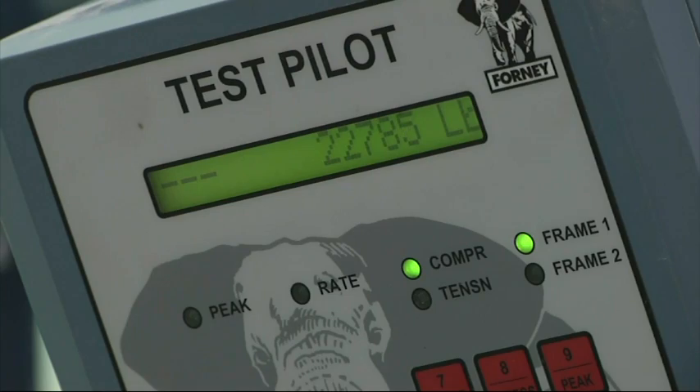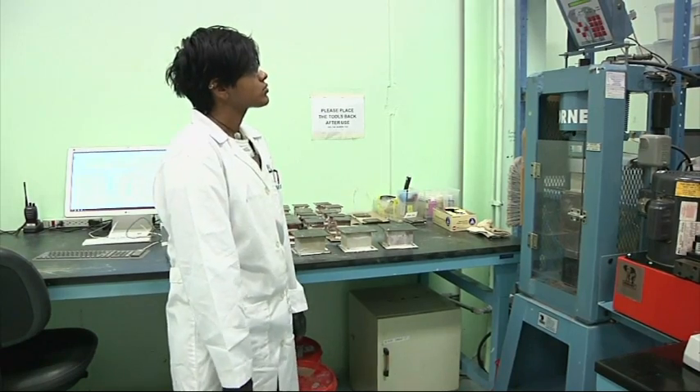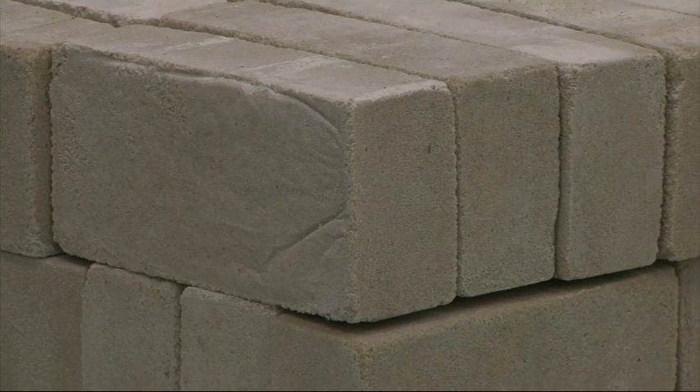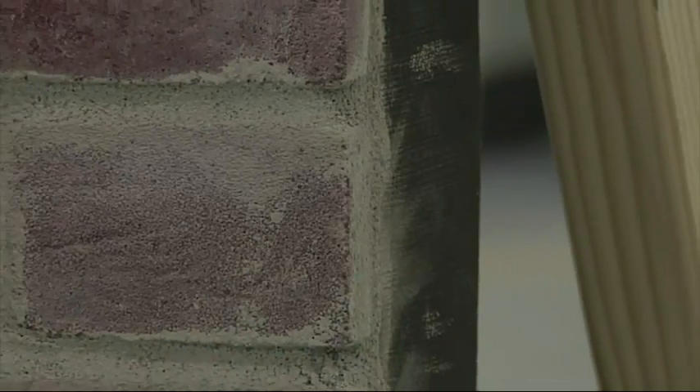Biomason is working to license its process to companies for paving and facing bricks. The industry is still young, but proponents think these biofabricated materials will one day stack up in the market.